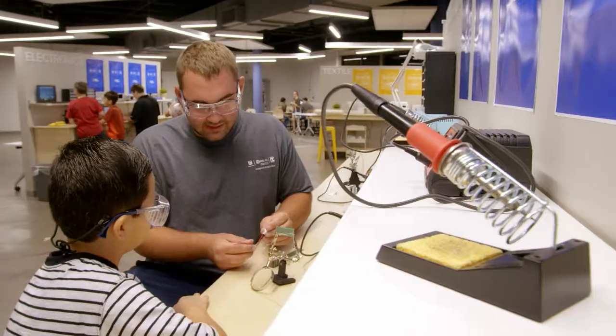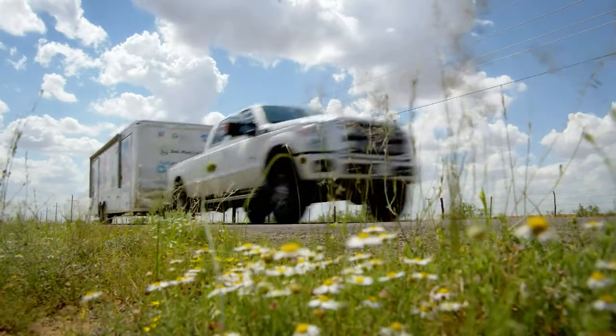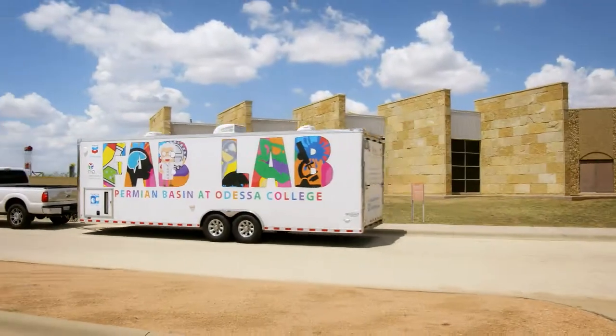Thanks to Chevron's partnership, we had the resources to create a space for STEM learning. And now we have a mobile lab that allows us to bring the FabLab experience to the students wherever they are.